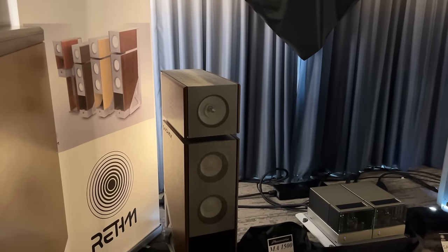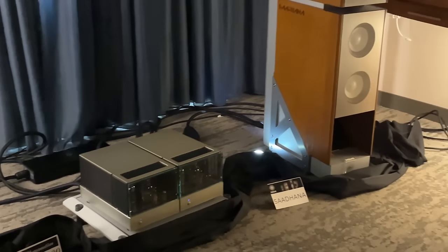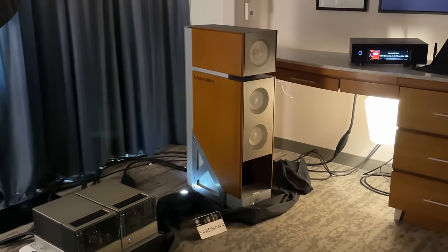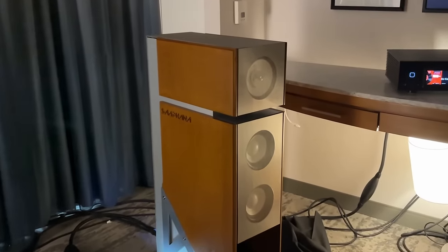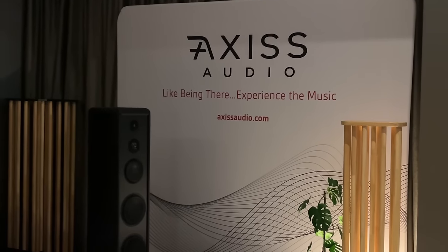This is a speaker that I just felt was unique. This is their tower model — they had an example of their bookshelf as well. I just felt like let's get some of this unique stuff on camera for people looking for something more stylized.